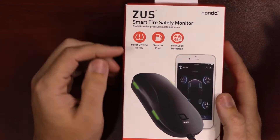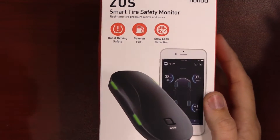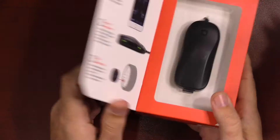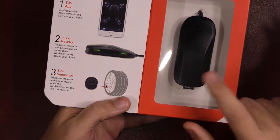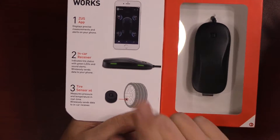Let's go back to the studio and unbox it. This is the Zeus Smart Tire Safety Monitor. You can boost your driving safety, save on fuel, and this is the first product that can actually detect slow leaks. As you open it up, you can see there is the in-car receiver that looks like a little baby matchbox car. You will have to download the Zeus app, which is an amazing and award-winning app.